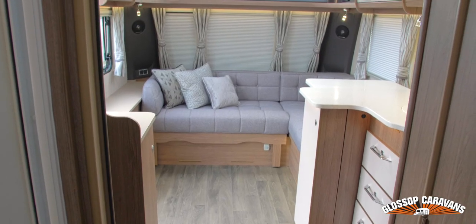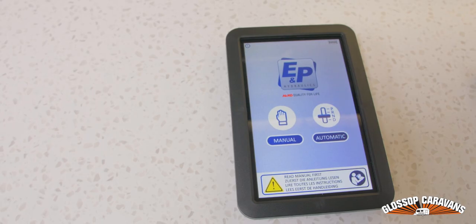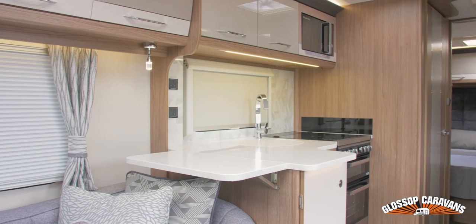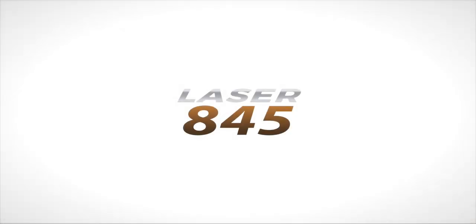With it being the pinnacle of elegance, it features E&P self-leveling with an all-new control panel. Now available from Glossop Caravans — and remember, we won't be beaten on price.